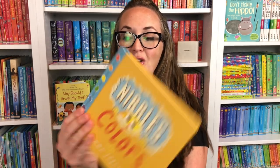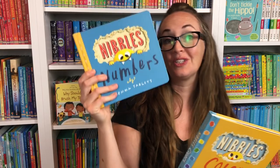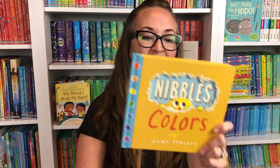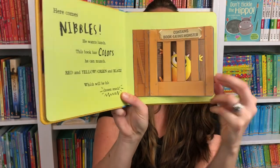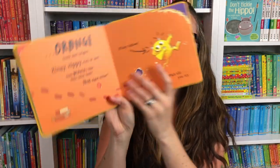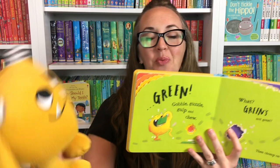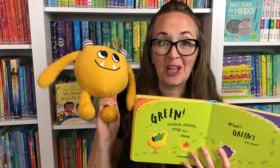Let's jump to some books for babies and toddlers. We have a new Nibbles book — this is Nibbles Colors, and it could pair with Nibbles Numbers that you've already seen. Nibbles Colors is just a really fun book. Nibbles is chomping through the pages once again, as Nibbles loves to do — red and orange, all of the colors here. And of course you could pair this with the Nibbles stuffed animal for your little one.